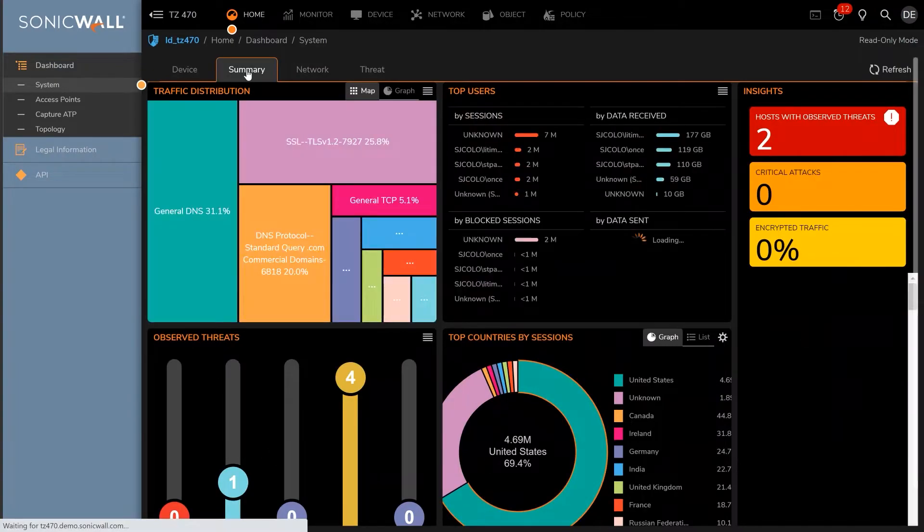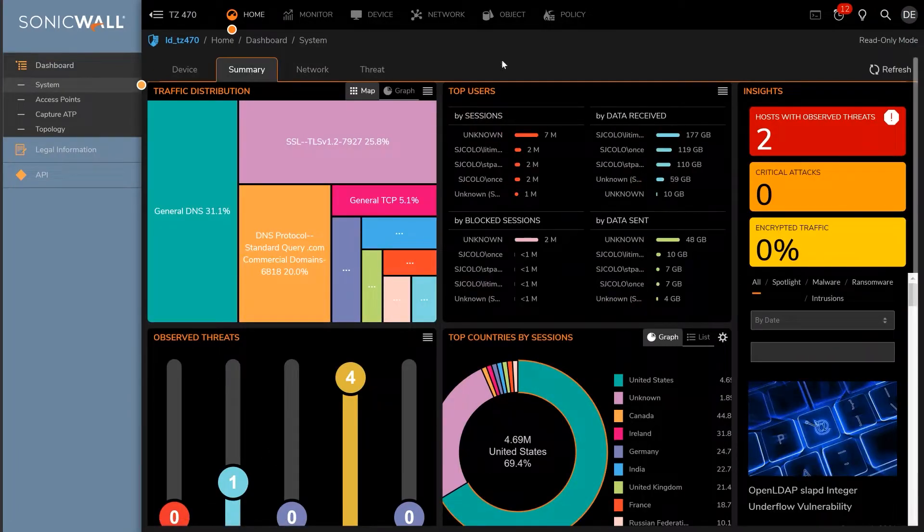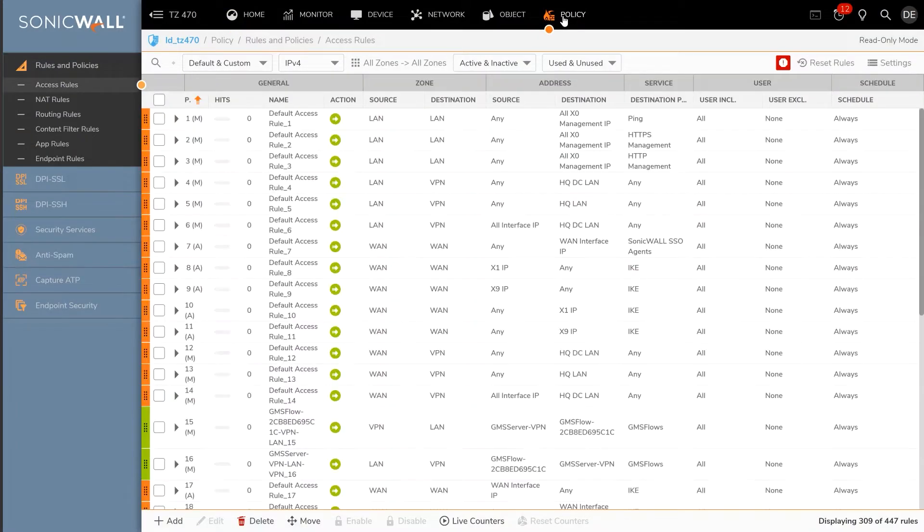The intuitive new interface delivers information to network administrators at a glance through live reporting and visual wall optimisation. Gen 7 devices support true zero-touch deployment and network security manager, which allows central management and reporting across your SonicWall estate.